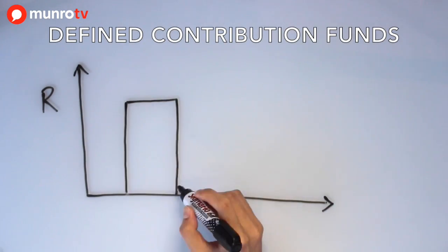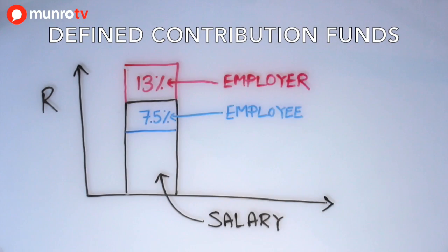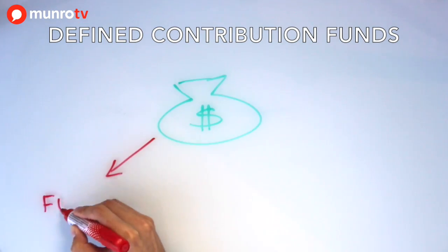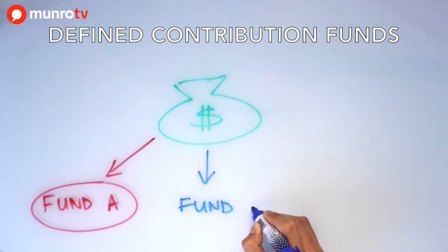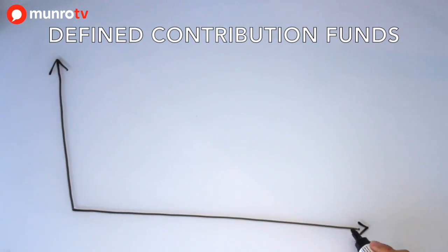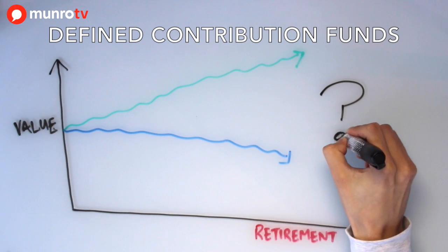For defined contribution funds, the contributions are fixed at a percentage of basic salary each month, and each member builds up their own underlying fund, usually with a choice of funds and ability to switch these funds. The lump sum and annuity can only be determined at retirement based on the eventual fund value and market annuity rates at that time.